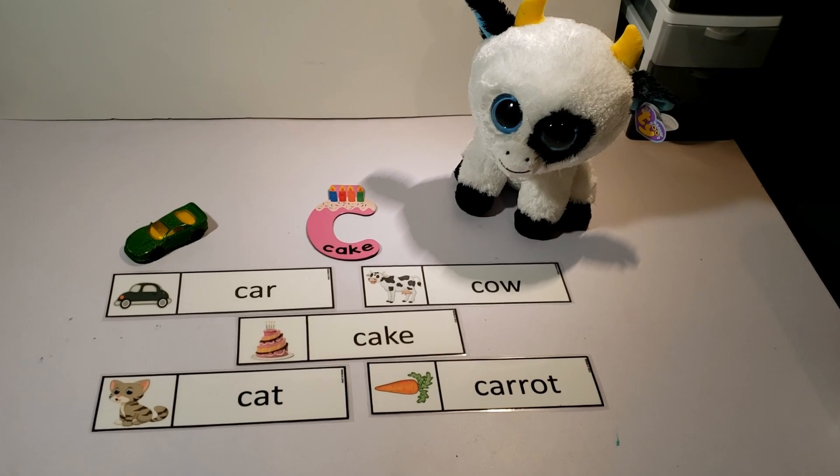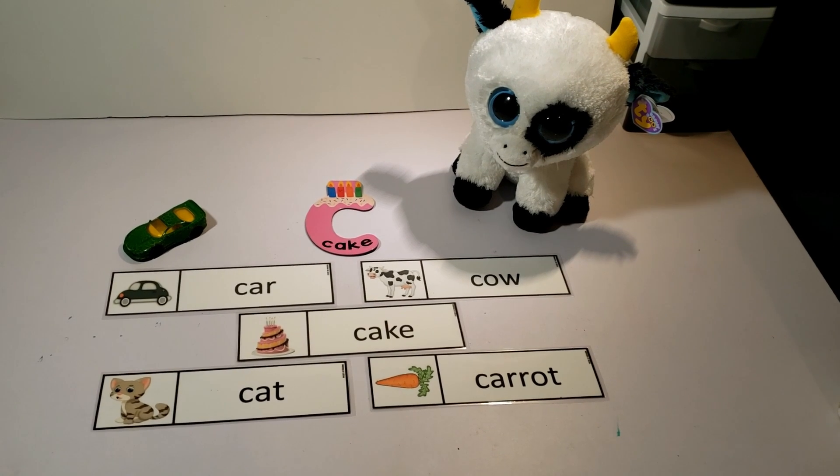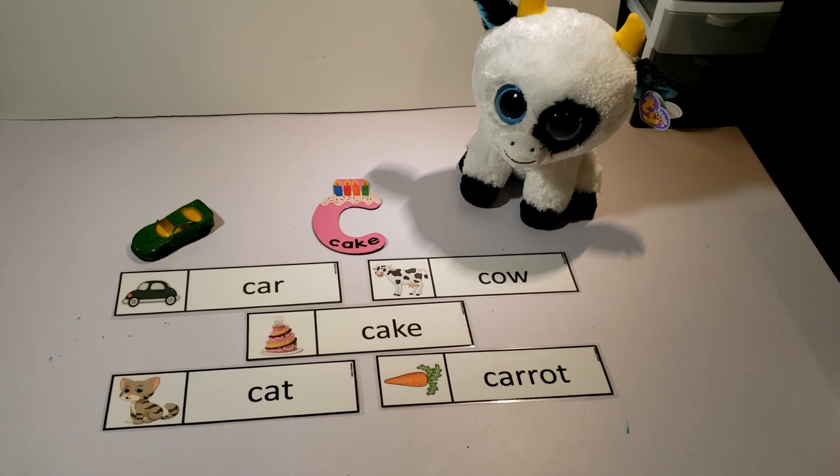Lots of words begin with C. Car, cow, cake, cat, and carrot.